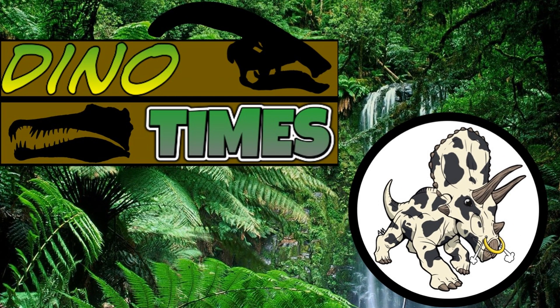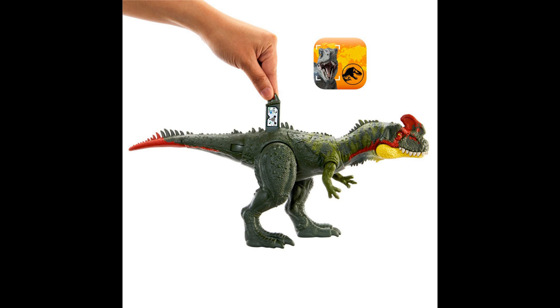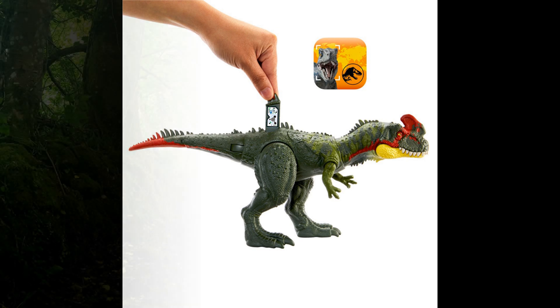Hello one and all and welcome to another episode of Dino Times. I'm your host Dakota Morgan, coming to you from Phoenix, Arizona. Today on Dino Times, we're doing a quick little info episode because the Mattel toy for the Jurassic World line has been hitting the shelves like crazy at Target. So hopefully you guys may have picked it up, but we're going to be talking about Sinotyrannus.